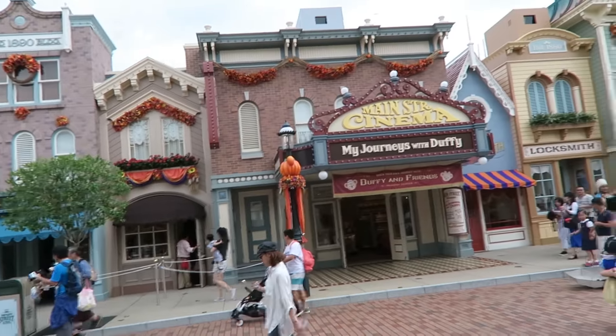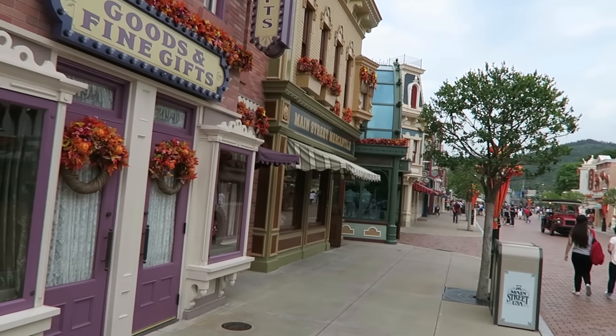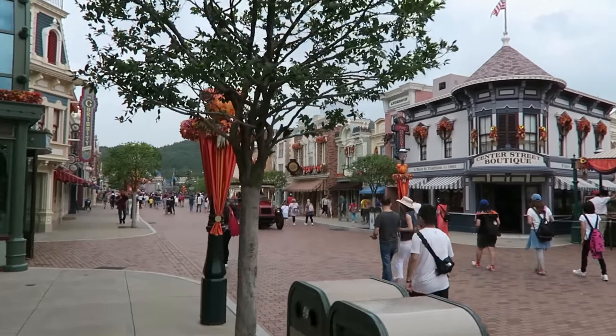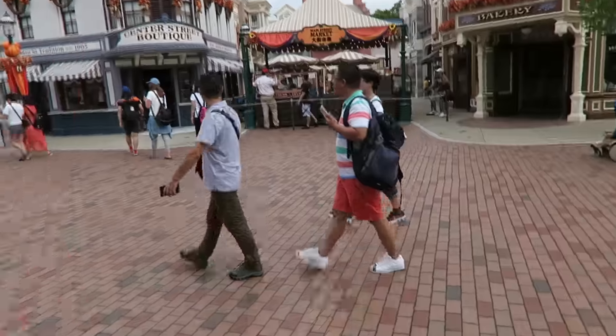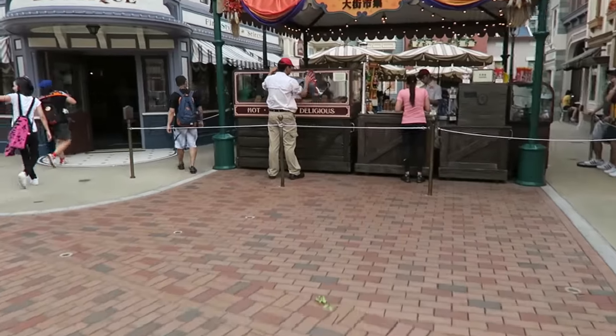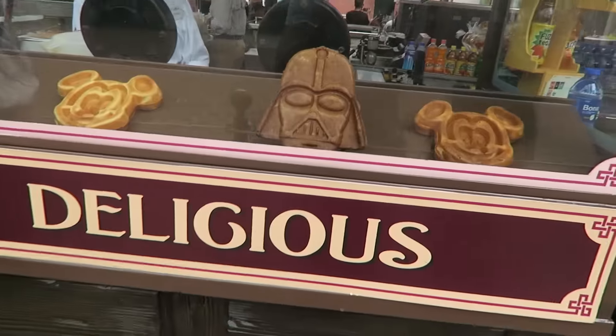There's a Duffy store where there should be a theater and cinema. This is all cool — it's kind of more colorful than the regular Anaheim Disneyland and the music kind of layers. I smell waffles! Look at the Darth Vader waffles — we're gonna get fast passes for Hyperspace Mountain.